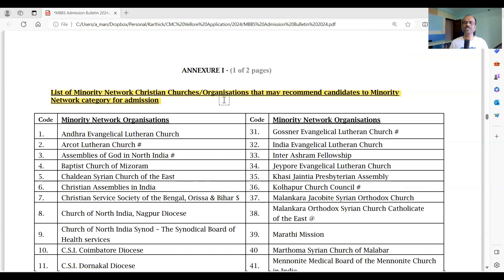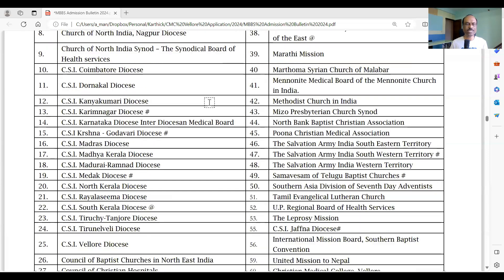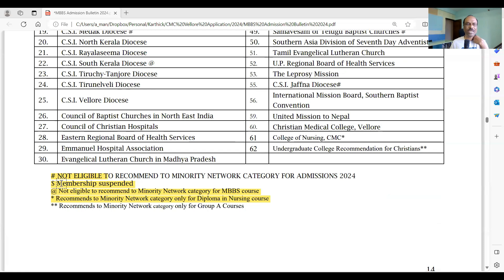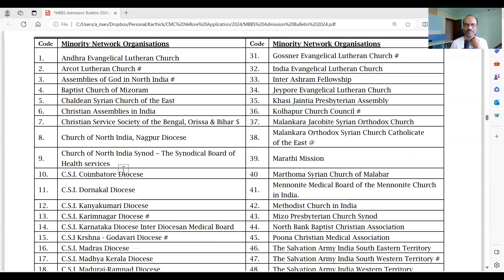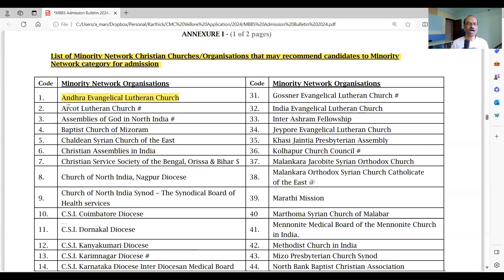This is the list of networked churches and organizations who may recommend candidates — Annexure 1. Check whether your church is in the list. If it is, approach your diocese to get a sponsorship letter for the minority network seats. Note that some churches listed have footnote symbols indicating they are not eligible to sponsor candidates for 2024 admissions — for example, a church marked with a hash sign cannot sponsor minority network candidates, but those candidates may still apply under Category 62.